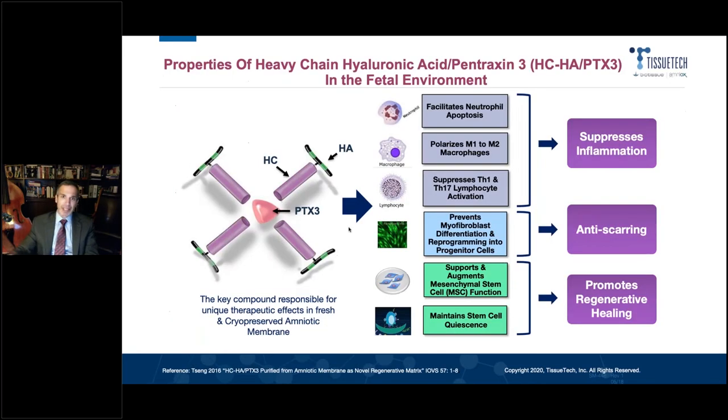So first of all, why would amniotic membrane be helpful for inflammation and fibrosis? In the fetal environment, we know that the amniotic membrane promotes tissue growth and regeneration. When tested, it has been shown that it suppresses T-cell activation, suppresses macrophage activation, and facilitates neutrophil apoptosis — which is cell death. So it basically eliminates active autoimmune cells.